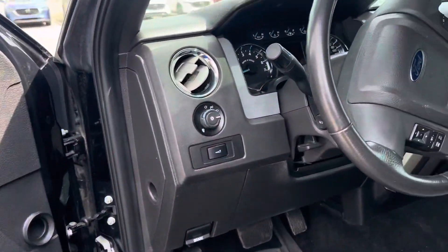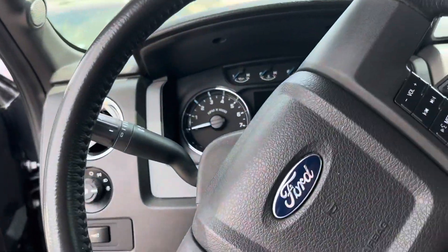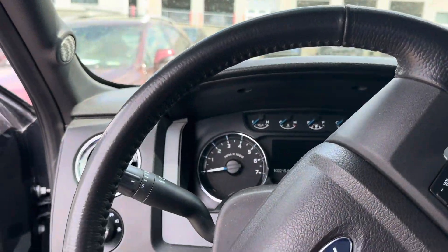It's a bit of a mess — we just got her in a few days ago, so she still needs to go through service and everything like that. But we'll get it prettied up for you.